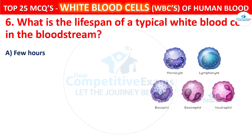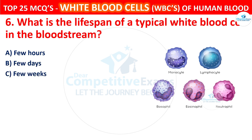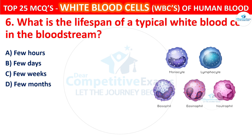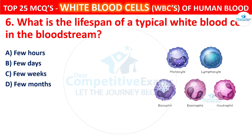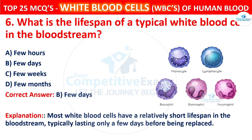Question 6. What is the lifespan of a typical white blood cell in the bloodstream? The options are few hours, few days, few weeks, or few months. The correct answer is B, that is few days. Most white blood cells have a relatively short lifespan in the bloodstream, typically lasting only a few days before being replaced.